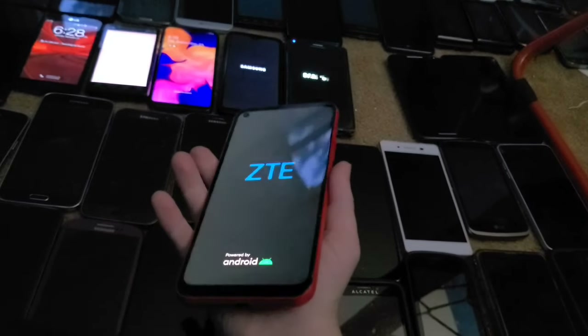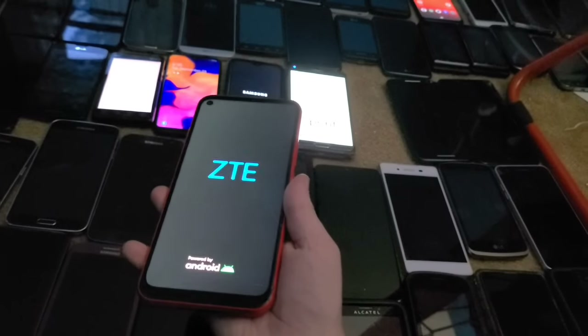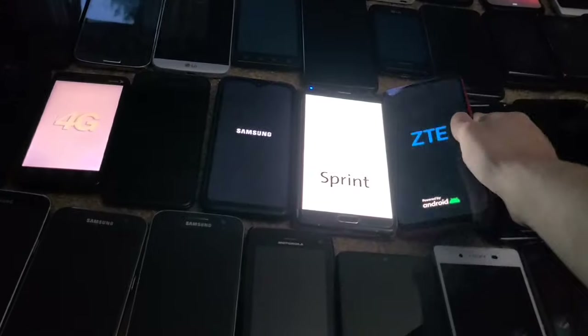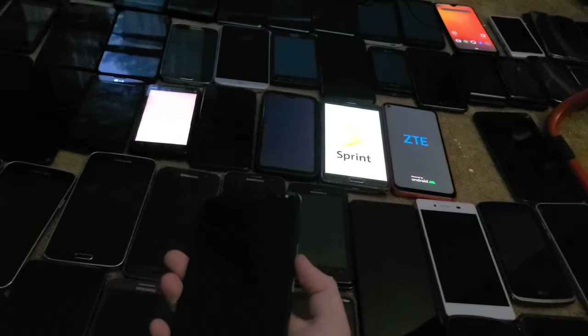This is a ZTE Libero 5G — the first phone I got from Japan and it fully works. This is actually the phone that started the whole Outside of the US series.